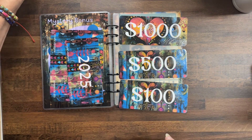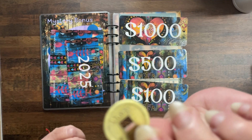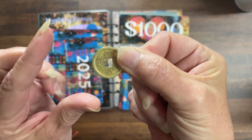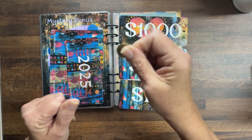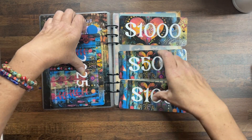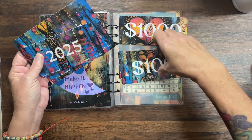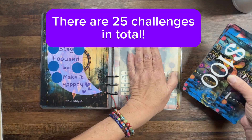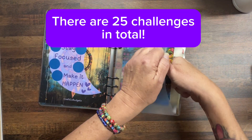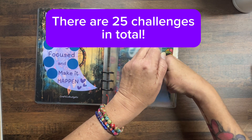I also included a scratch-off which is the feng shui good luck money charm — it's thin but I've tested it and it scratches beautifully. You will receive all of this in your order.